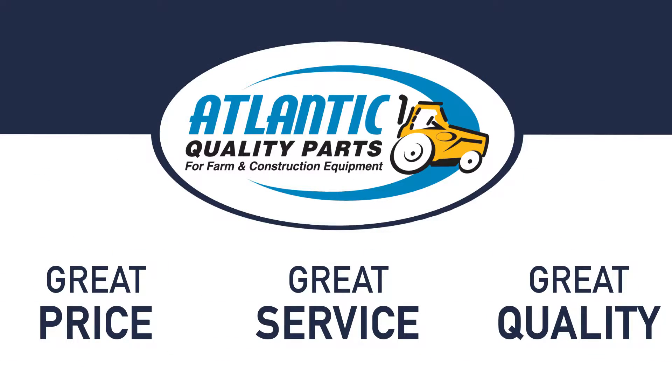Quality is in our name because we stand behind the quality of our products. Quite often we have more than one option for the same part. For example, we may carry the original equipment Bosch, Denso, or Iskra units, but we also have an Atlantic version. All of our products come with a one-year, hassle-free, field time warranty.